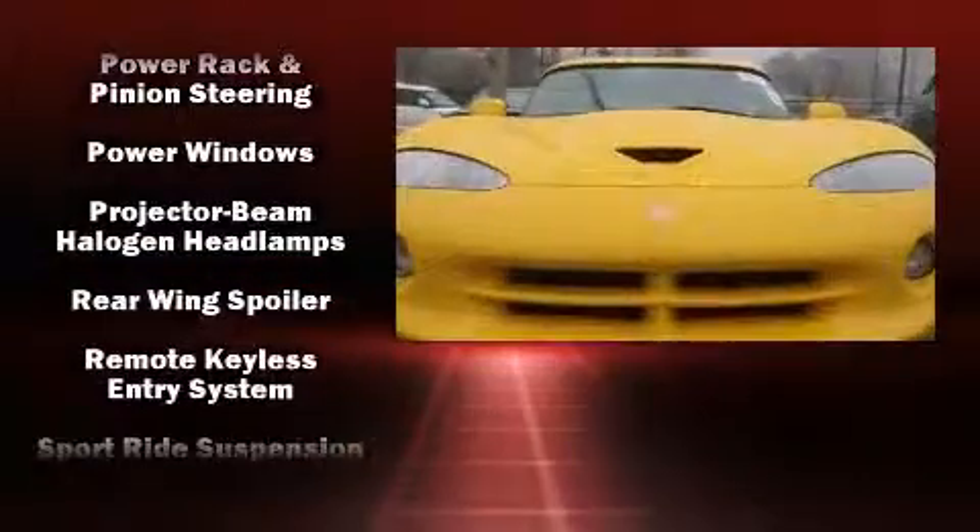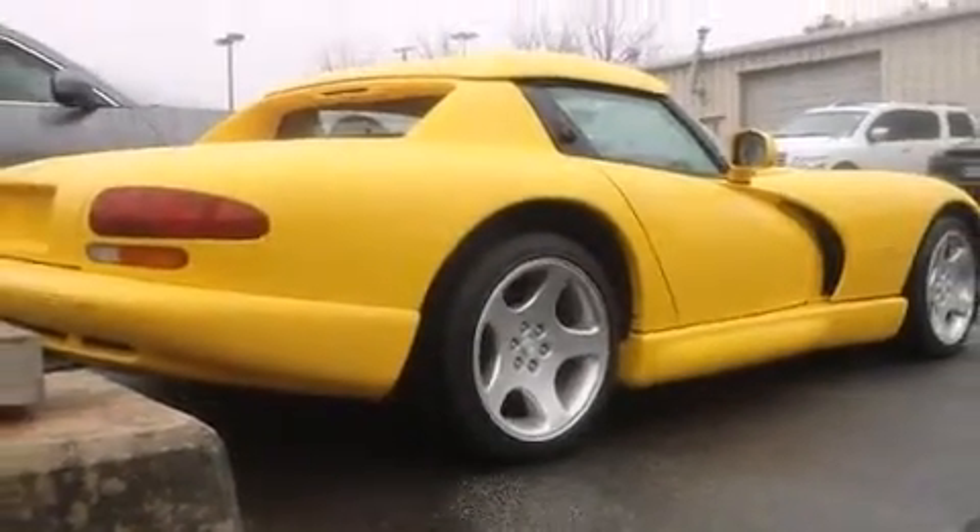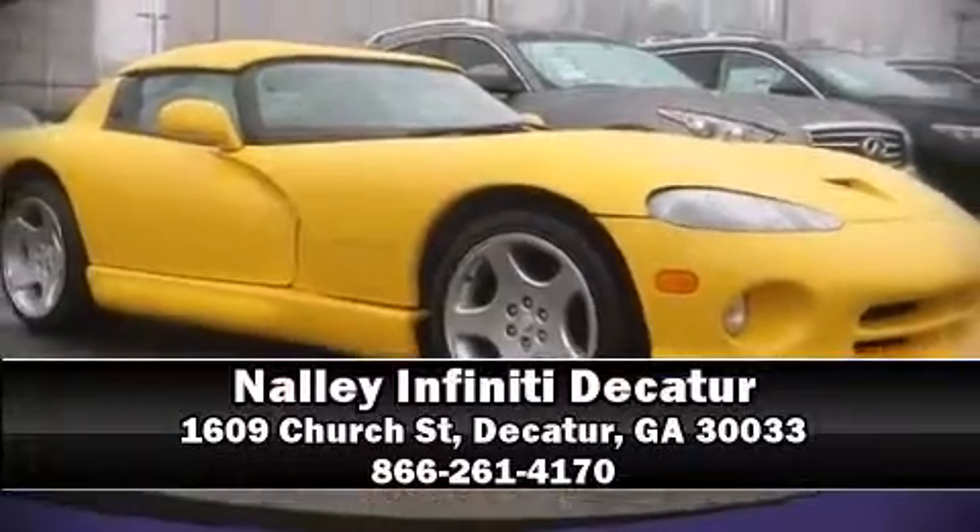It also arrives with a CARFAX history report, providing you peace of mind with detailed information. Our team is professional, and we offer a no-pressure environment. We are here to help you!